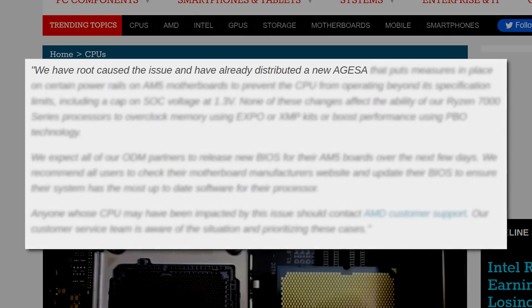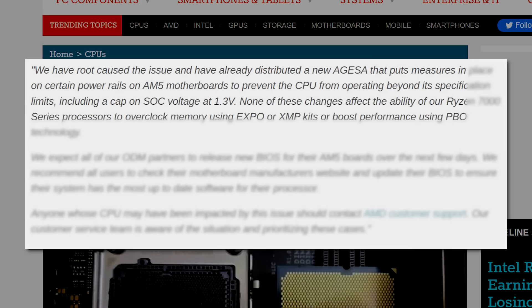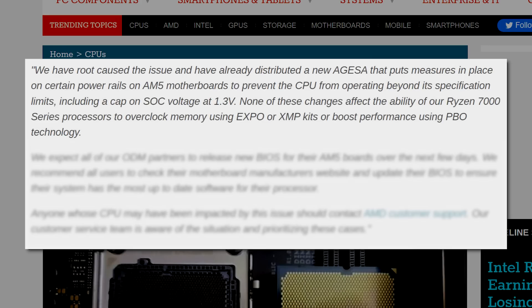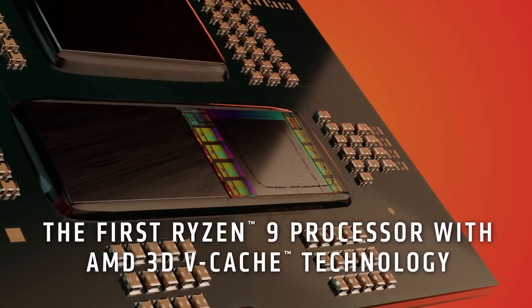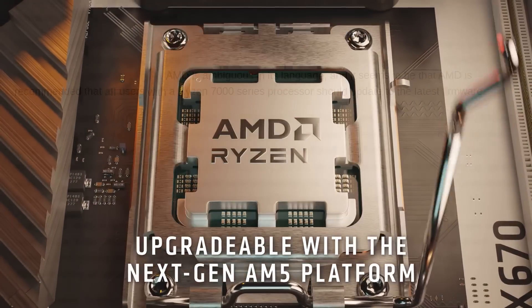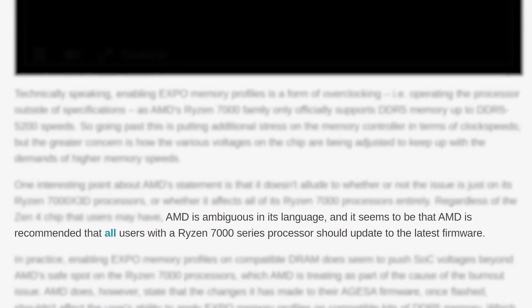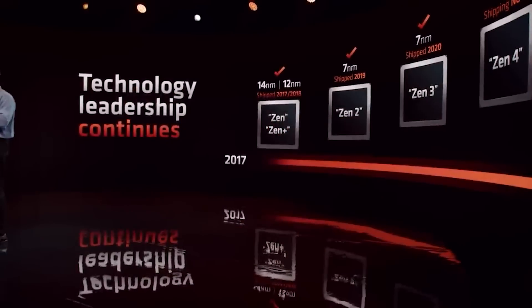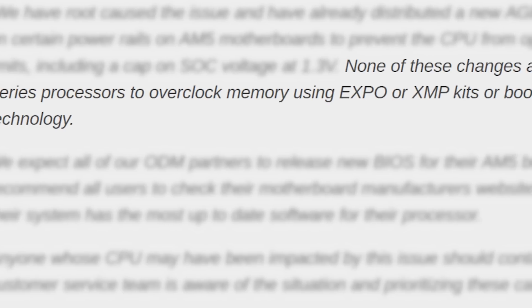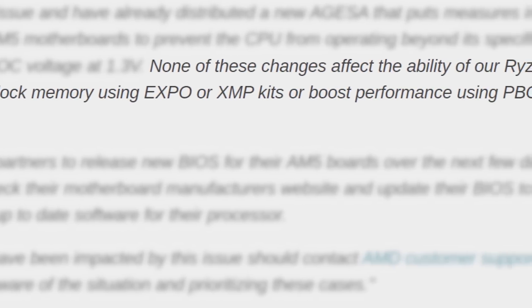As you can see, they claim to have issued a new AGESA update, which is what goes into the BIOS of your motherboard. According to AMD, the update prevents your CPU from operating beyond its spec limits, including a voltage limit of 1.3 volts. Remember that the 3D V-Cache in AMD's X3D parts is very sensitive to high voltages. As Anandtech points out, they don't specifically mention the X3D parts — it sounds like they're saying all Ryzen 7000 chips, so while we've only really seen this with their X3D parts, it could eventually become an issue for their regular 7000 chips as well.